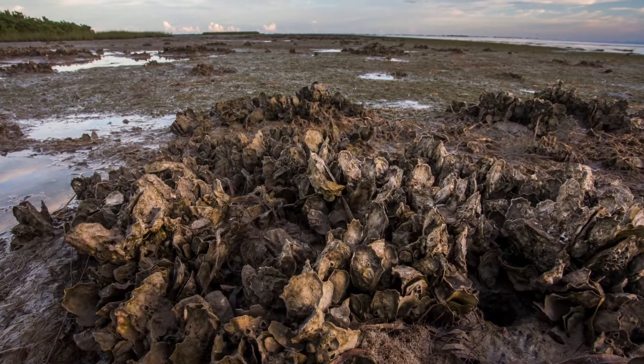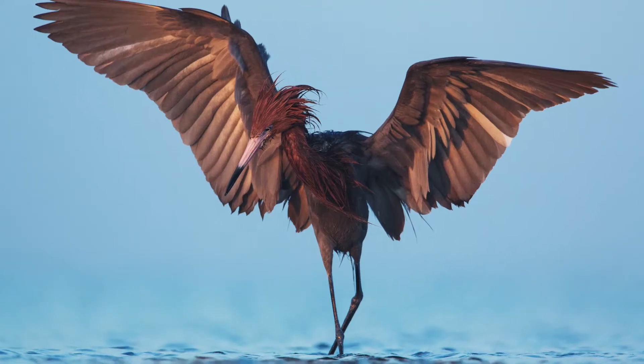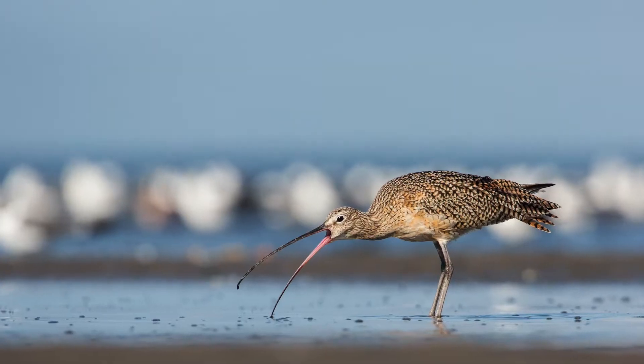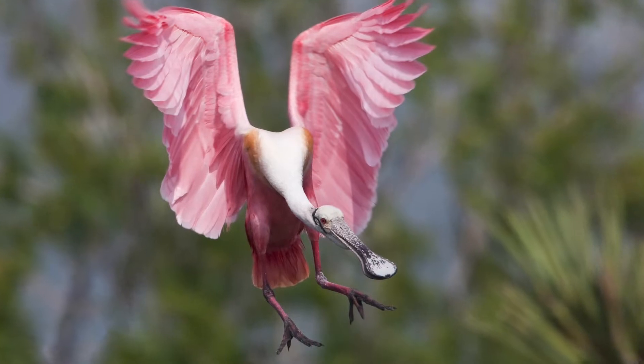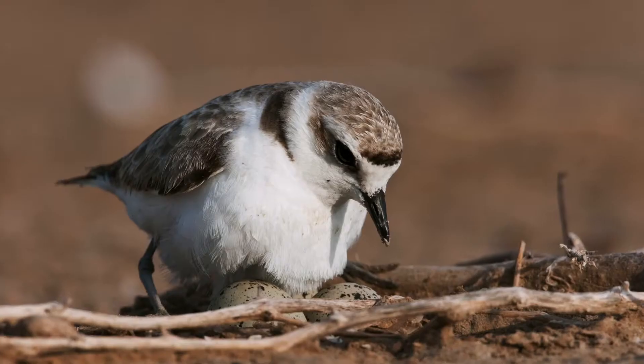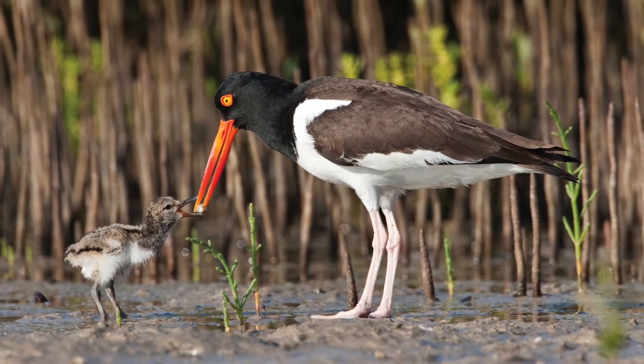As the land gives way to water, hyper-saline lagoons such as the Laguna Madre and Bahia Grande form a vital ecosystem and estuary environment for countless nesting and foraging shorebirds, such as a snowy plover tending her eggs and an American oystercatcher feeding its chick.